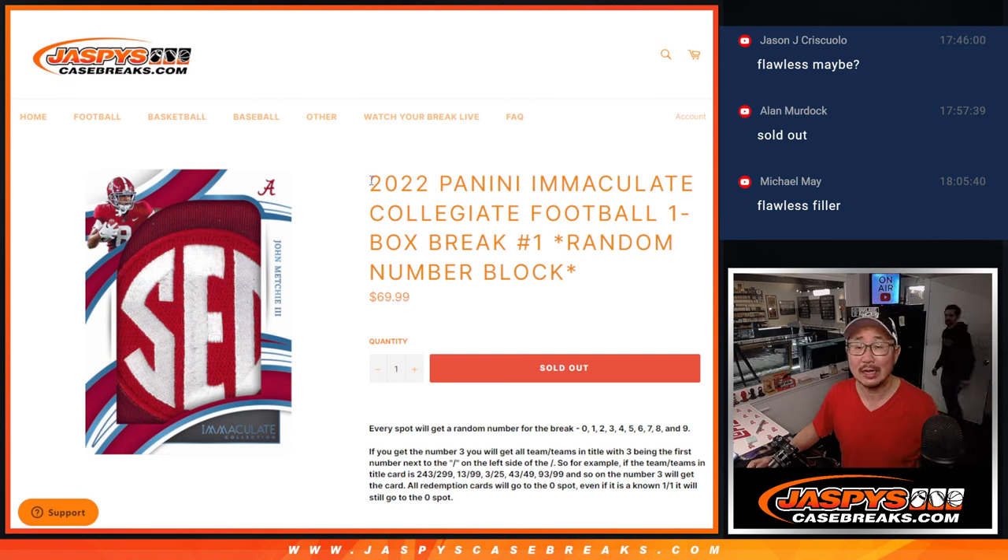Hi everyone, Joe for jazbeescasebreaks.com, coming at you with a one box break of 2022 Panini Immaculate Collegiate Football from a fresh case. So fresh and so clean.